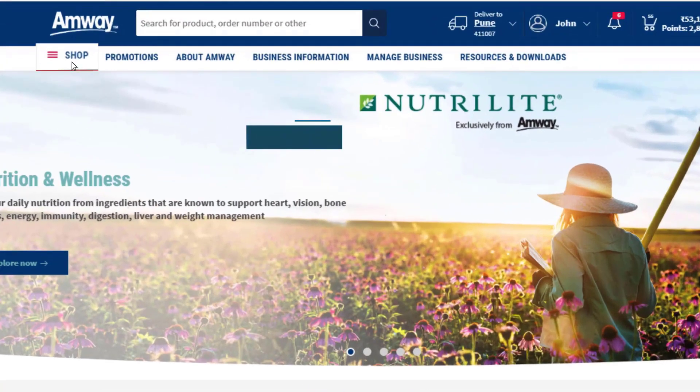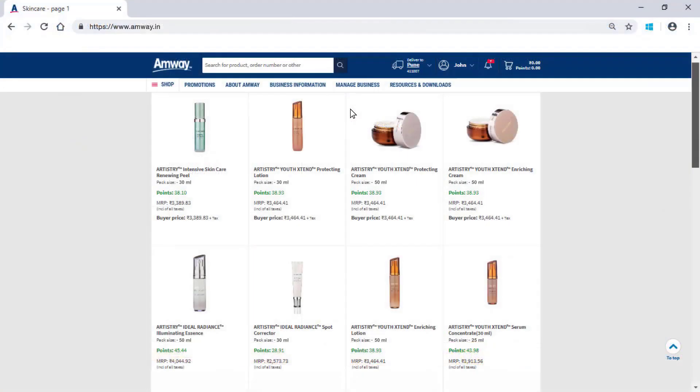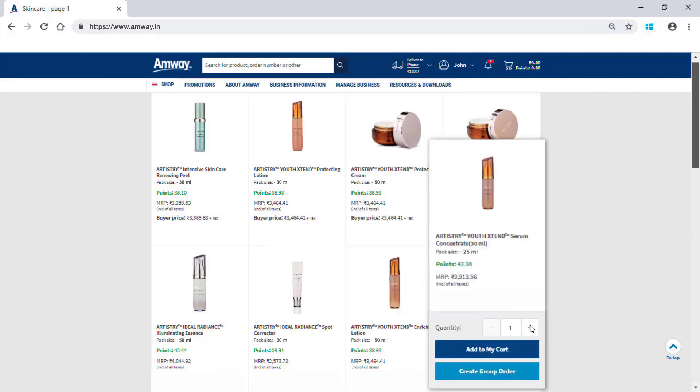Select Shop option. Choose the category, brand and the product range from the menu. Select the product of your choice. Mention the required quantity of your product. And then, click Add to My Cart. To create a group order, click the Create Group Order button.